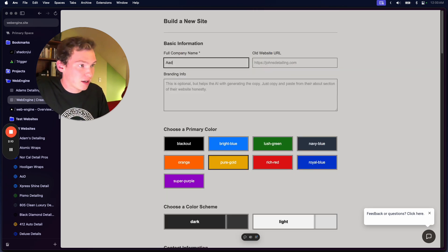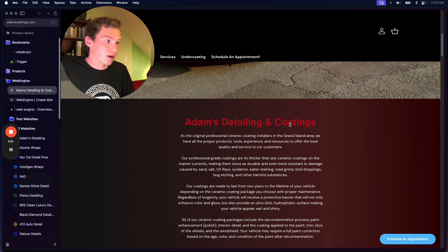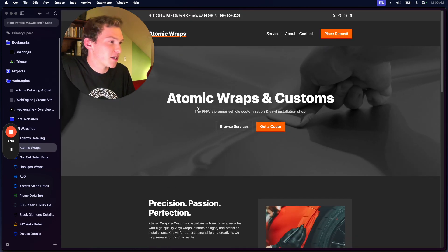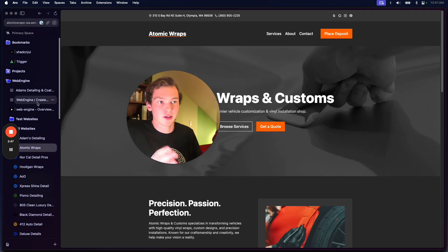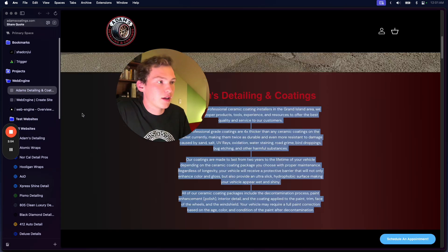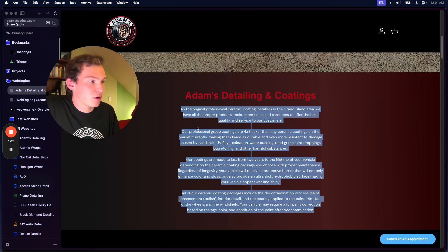So if we want to create a website, I'm just going to put in 'Adam's Detailing and Coatings.' This is actually someone I'm already selling a website to, and this is his old website — so this is his full company name. Then I'm going to pull out some basic info. There's a hint field — it's optional but it helps the AI generate the copy. If you look at one of these demo websites, the text is AI generated, including a shortened version of the full company name so you don't have to do it manually. We can also put in their old URL — at the moment this doesn't really do anything, but soon it will. Right now it just helps with setting up the domain.